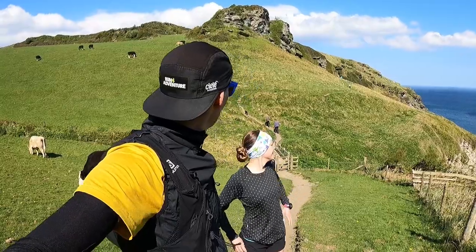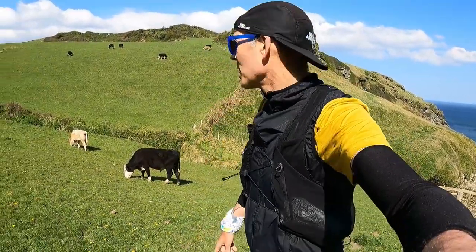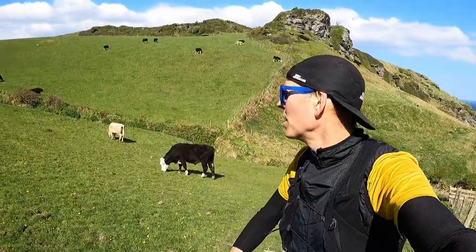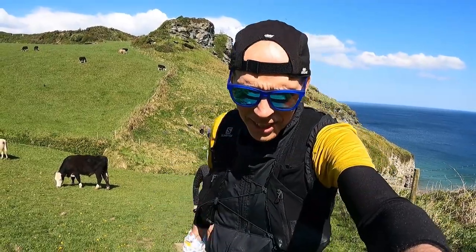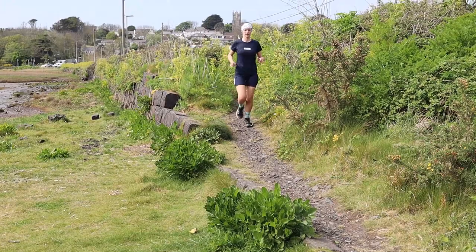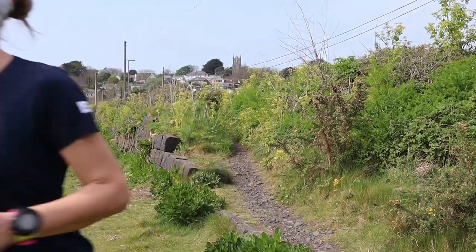We just dropped down into an amazing little valley — the trails around this part of the world are stunning, with cows grazing on the slopes beside us. Now we're going to talk all about shoes.